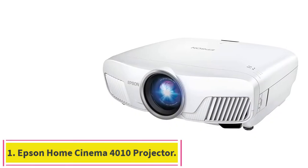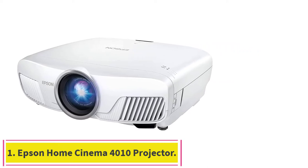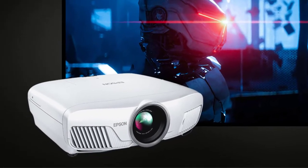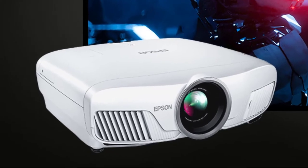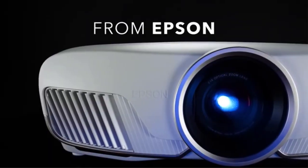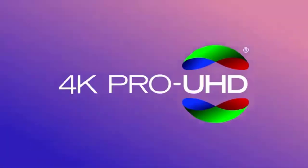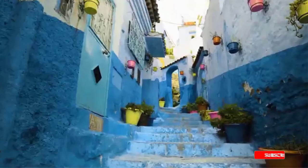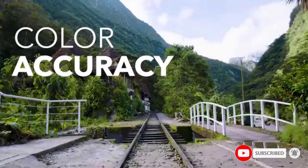Starting at number one: the Epson Home Cinema 4010 projector for sports. With advanced DCI-P3 compatibility, HDR support, and 3LCD technology, this projector creates the most accurate and vivid colors in projectors today. It also eliminates rainbow effects and offers maximum adjustability with its fully motorized lens, which eliminates light leakage.